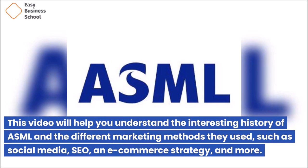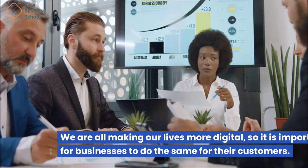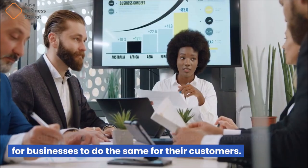This video will help you understand the interesting history of ASML and the different marketing methods they used, such as social media, SEO, an e-commerce strategy, and more. We are all making our lives more digital, so it is important for businesses to do the same for their customers.